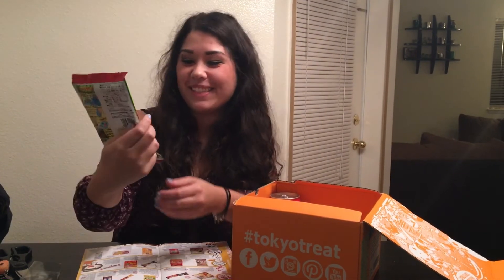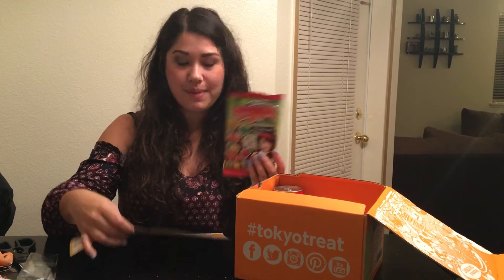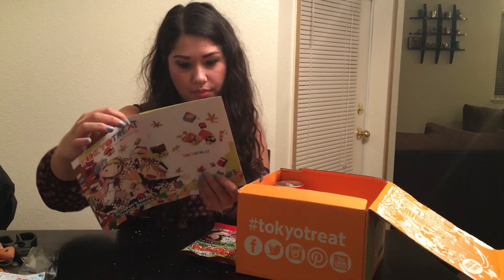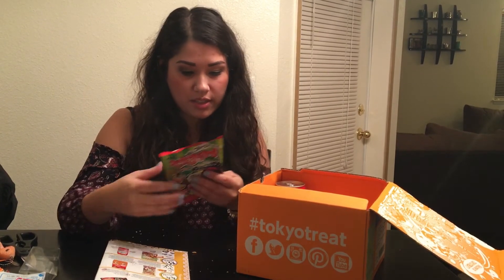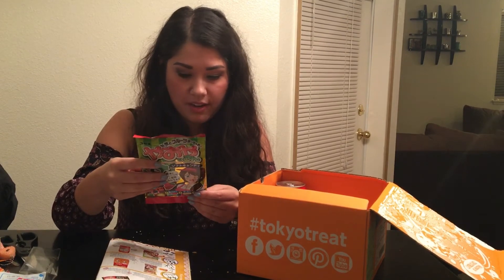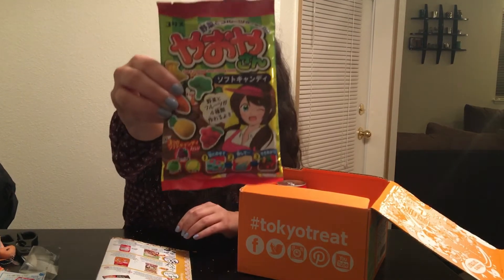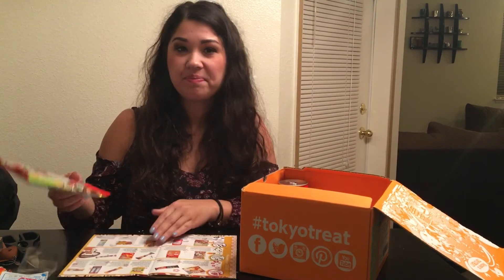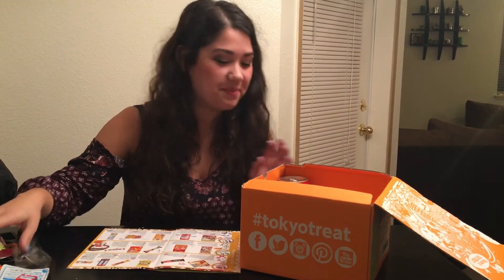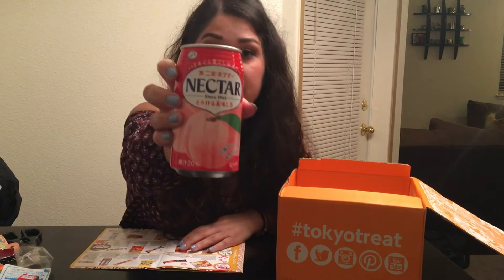This is probably a do-it-yourself kit — it's really cute, it's got little gummy fruits and vegetables on it, carrots and broccoli. It's called Coris Fruit and Vegetable Shop chewing candy, so you probably mix the powder with some water and let it sit in the mold. The last DIY kit from my October Tokyo Treat box was not good, hopefully this one is better.